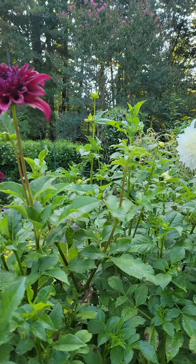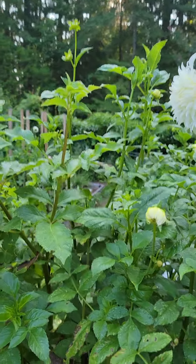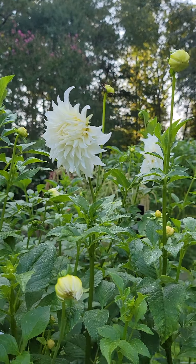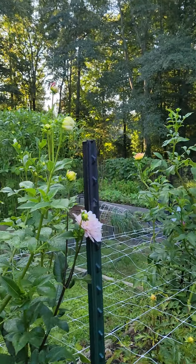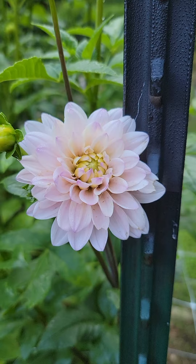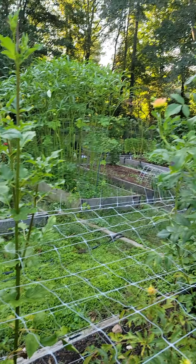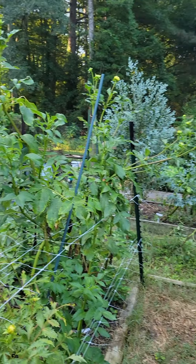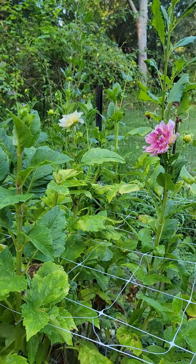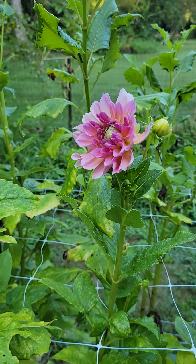So, experiment — always experiments. This one's beautiful and they're doing good enough. That's labeled Thomas Edison, but that's not Thomas Edison, so I don't know what it is. I think it's probably Spartacus. This one's nice. This one is Silver Years, and it really is a pretty, pretty dahlia.